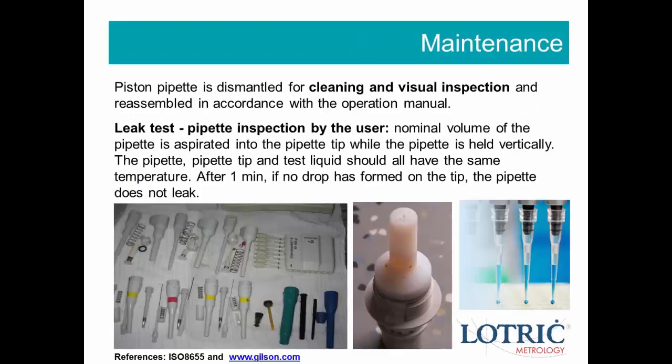The piston pipet is dismantled for cleaning and visual inspection, and reassembled in accordance with the operation manual. To test if your pipet is leaking: aspirate the nominal volume into the pipet tip while holding the pipet vertically. The pipet, tip, and test liquid should all be at the same temperature. After one minute, if no drop has formed on the tip, the pipet does not leak.